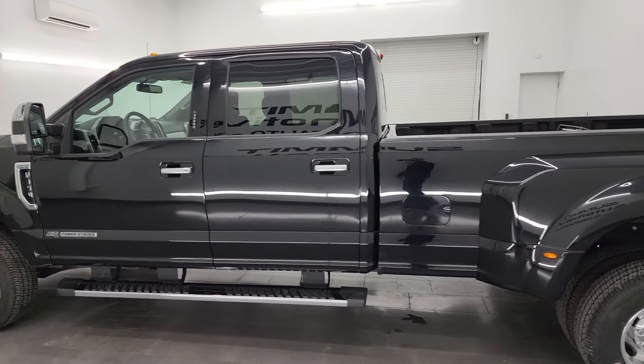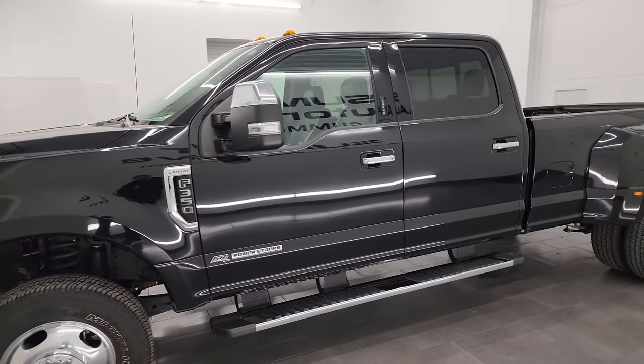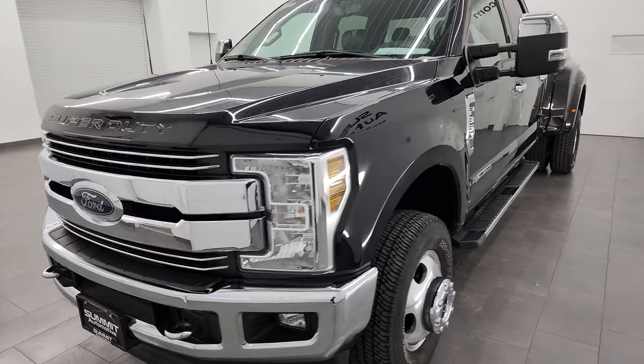This 2019 Ford F-350 has the 6.7 liter Power Stroke diesel engine, paired up with the six-speed automatic transmission.